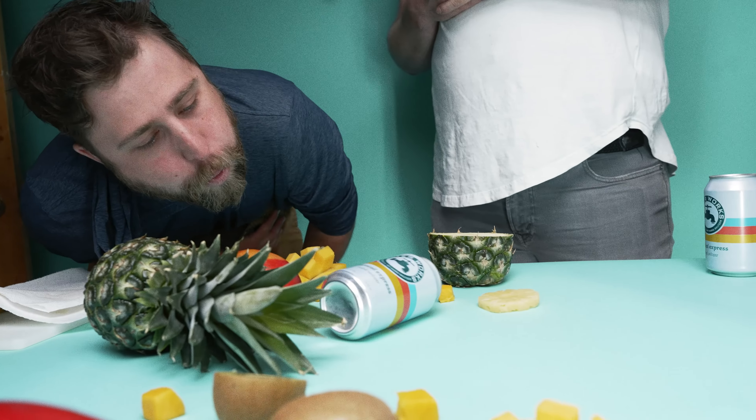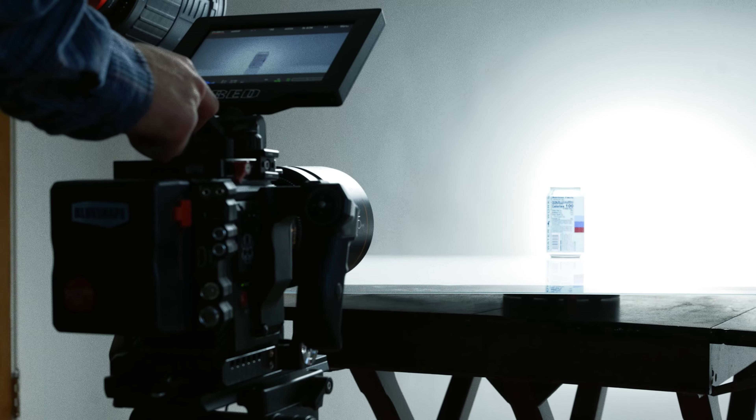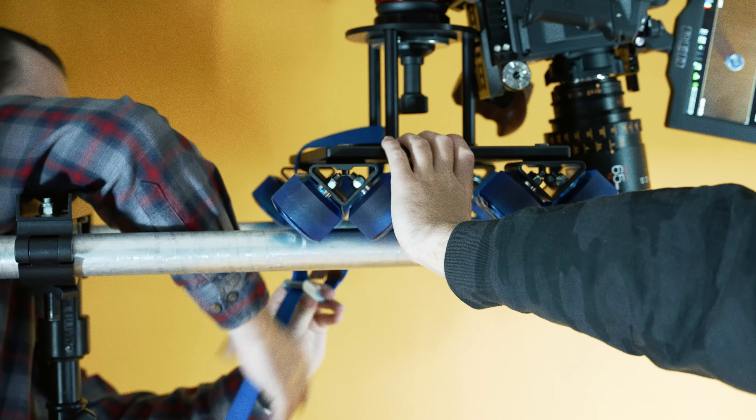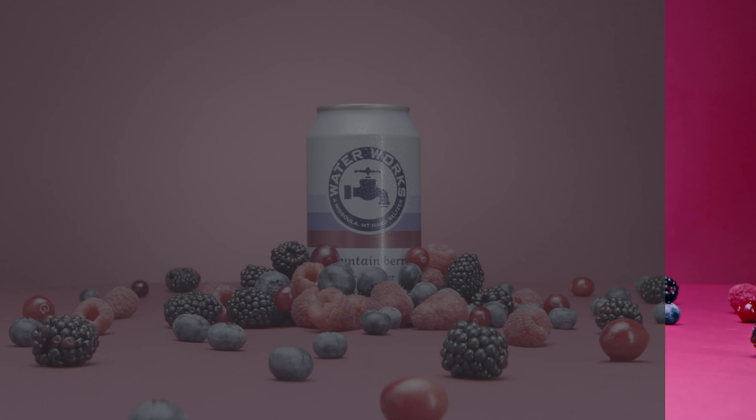It took a few different strategies to get the can to move the way we wanted it to. We're always trying to leave time for spontaneous shots when we film, because the last shots of the day often end up being our best. Once we wrapped up on set, it was time for post production.